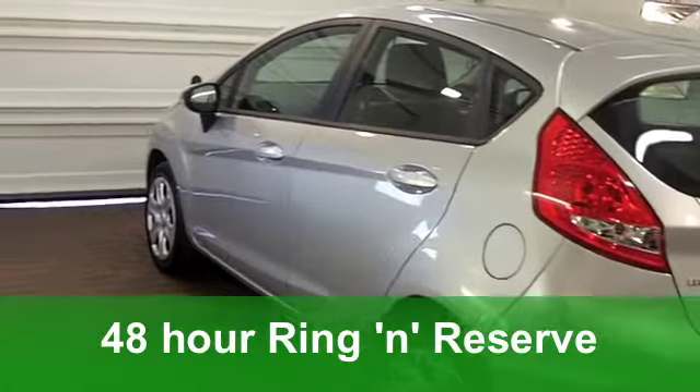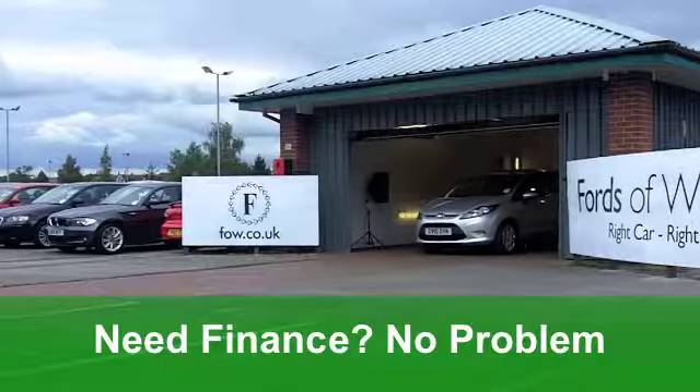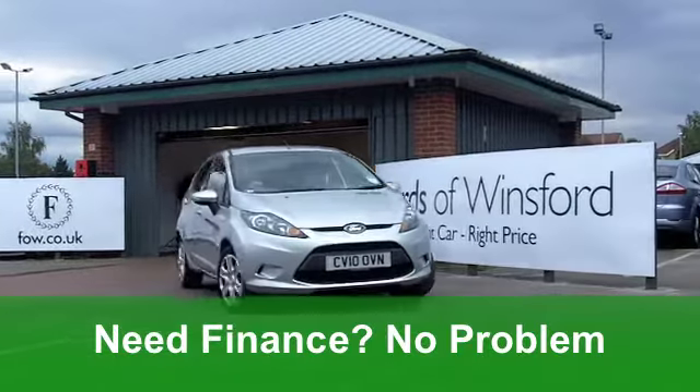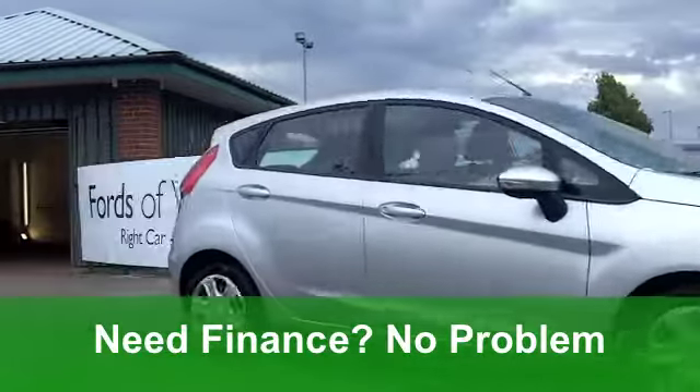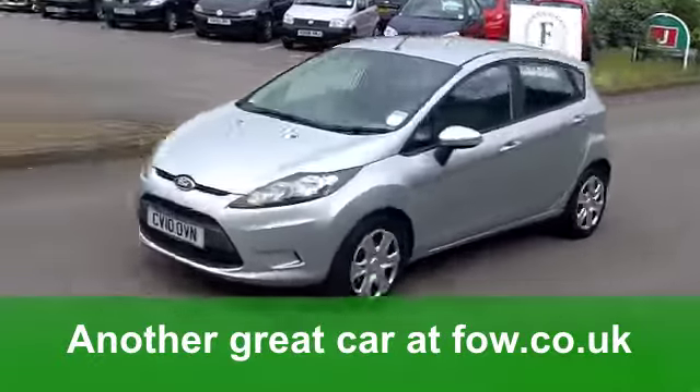This one from 2010 is a 1.4 diesel with 70 horses under that bonnet. This one's covered just around 4,000 miles. You get electric windows at the front, remote central locking and a cloth interior. It's got aircon and it's got a CD player.